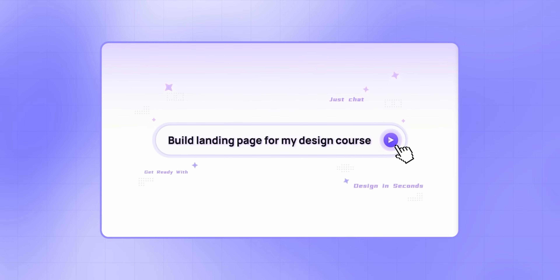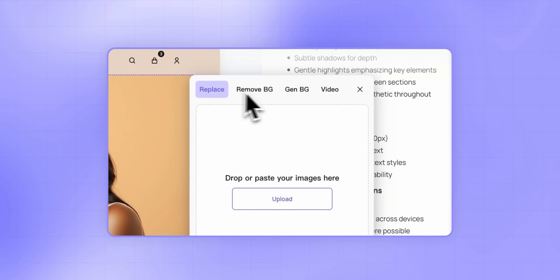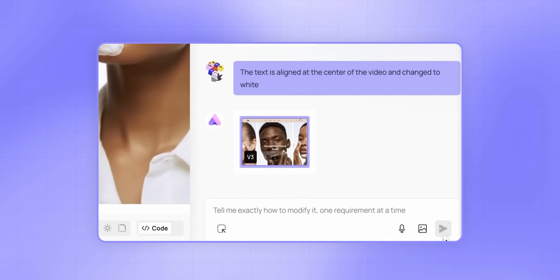But now that problem is gone as I tried this incredible new tool called Ready AI. You can make a professional website with Ready AI by just typing out what you want. That is just so easy.